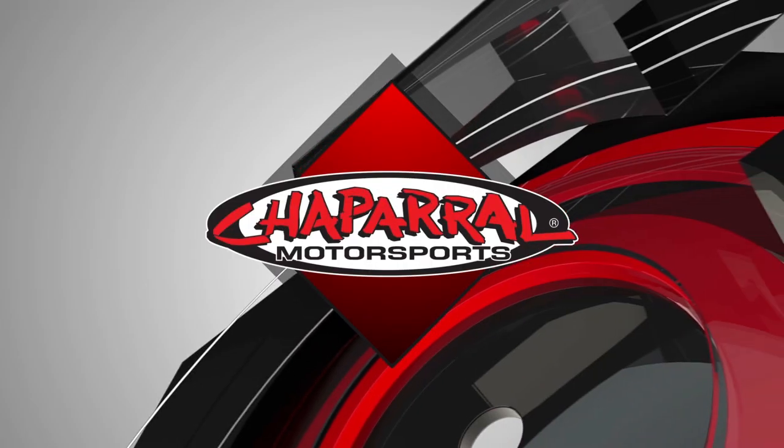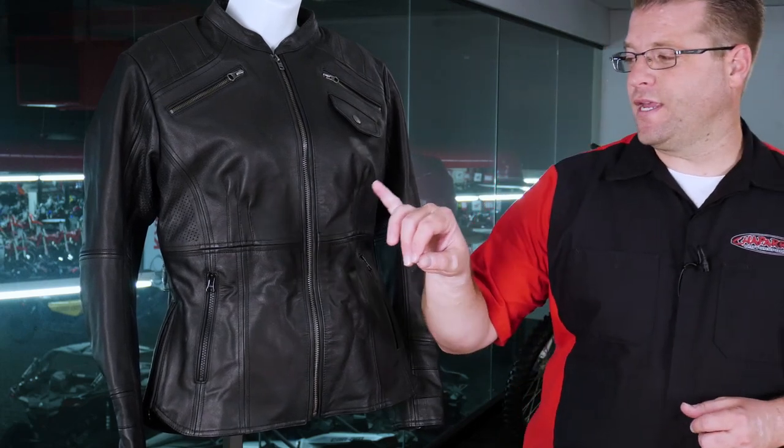Hello, I'm Kyle Bradshaw from Chaperone Motorsports, and today I would like to introduce you to the Ladies 7th Heaven jacket from Speed & Strength. This is a very unique ladies jacket with genuine full grain leather that's been perforated for maximum comfort. And if it's legal in your area, this jacket features a specially made concealed carry pocket right here on the inside. In addition to the protection you might be carrying in your pocket, this jacket is also equipped with CE rated armor for the elbows, shoulders, and the back.